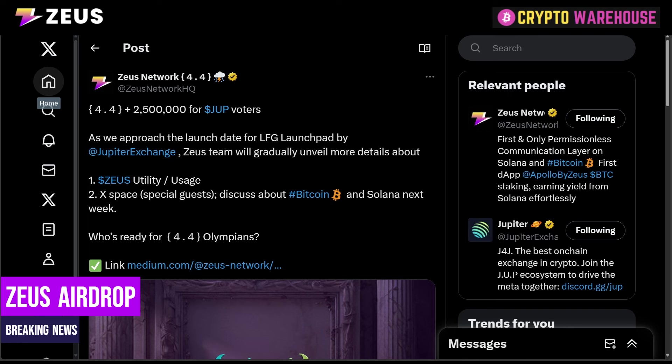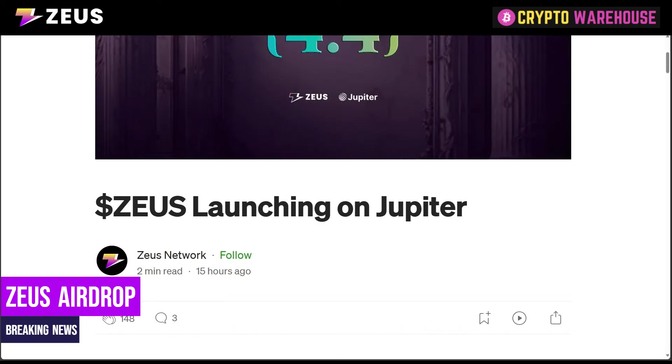The Zeus team will gradually unveil more details about utility and usage. They will discuss details about Bitcoin and Solana next week. Now, very briefly before we get into this, I just want to make something very clear — there is a lot of confusion on X about how to claim this airdrop and I'm going to try and clear this up in this video. As always with these videos, all of the links will be left in the description below, so make sure to check the links out below and don't click on any links in the comments.